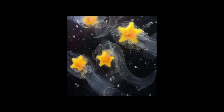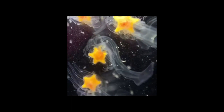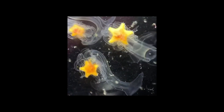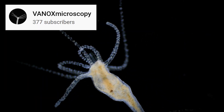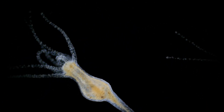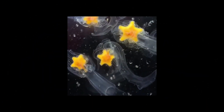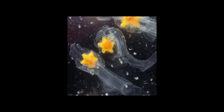People are wondering why it looks like the starfish are being eaten alive, and why they are inside what looks like a completely different organism. Here's another video from the channel Vaynox Microscopy — this is of a small freshwater organism called a hydra. But if you thought this was a video of hydra eating baby starfish, congratulations, you are righteously incorrect.